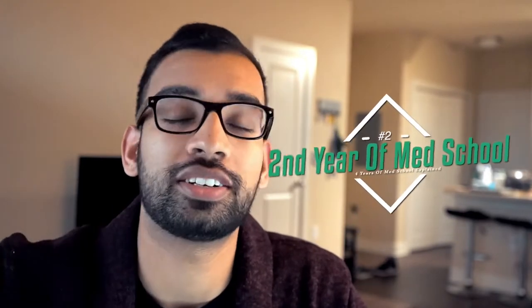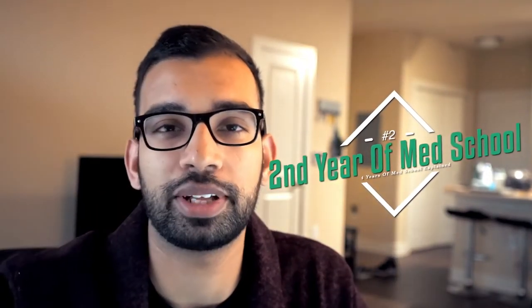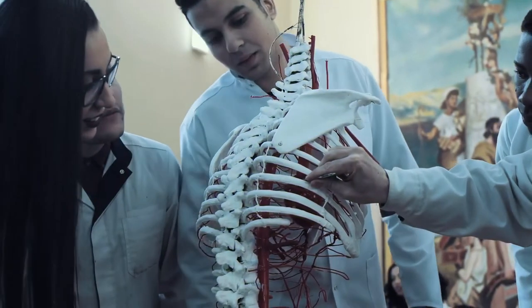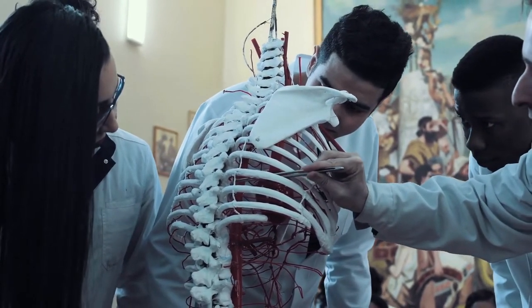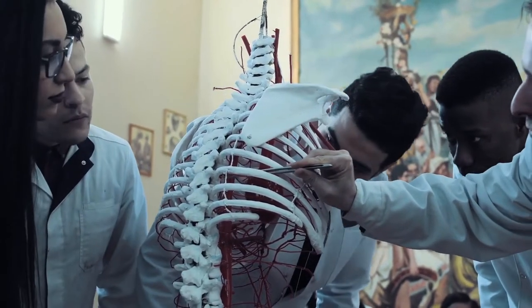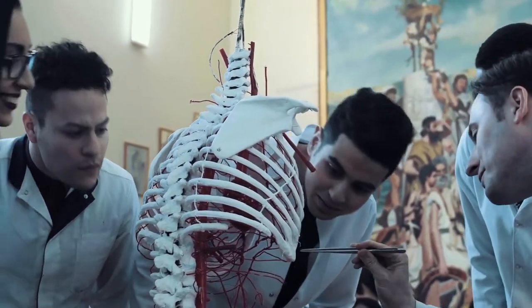Now let's get into year number two. This is basically where you're the senior of the first half of med school, because the first half is where you're in the classroom rather than actually taking care of patients. You definitely mastered some basics in year one like anatomy, pharmacology, and microbiology. Now you start learning what happens when the foundational elements of the heart aren't working — what diseases and conditions come from that, and how do you treat it. Second year is really where you focus more on the abnormal pathology of the body.